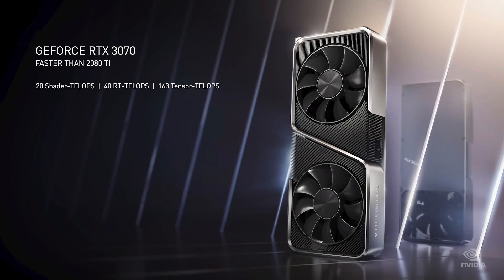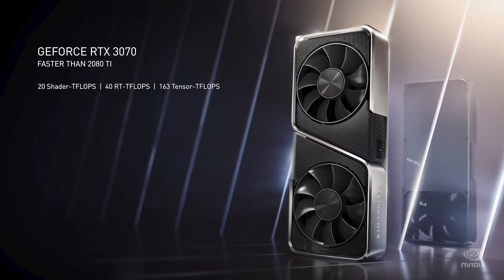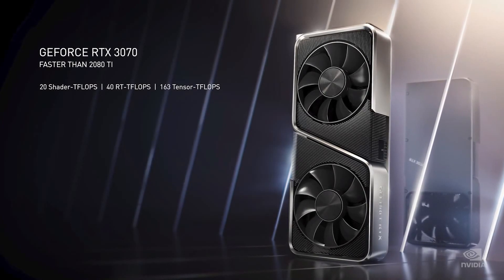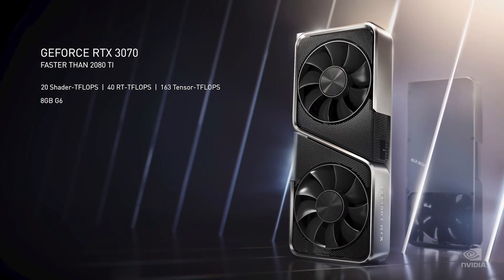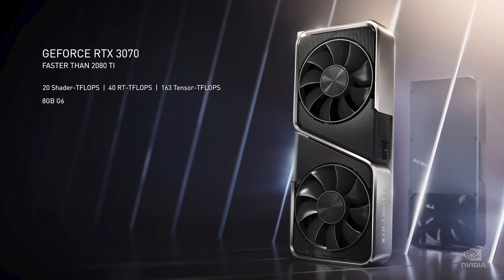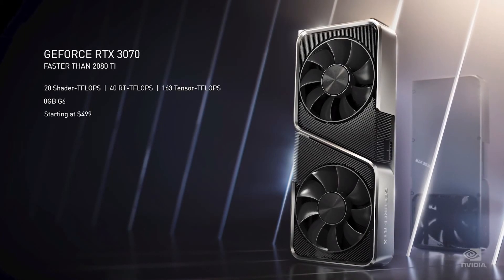Ladies and gentlemen, the new GeForce RTX 3070. Let me show it to you. It's a work of art. 20 shader teraflops, 40 RT teraflops, and 163 teraflops Tensor Core for AI processing. With 8GB of G6, RTX 3070 is faster than the $1,200 RTX 2080 Ti, starting at $499.